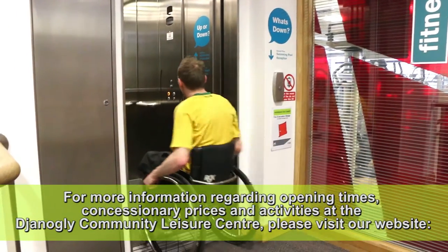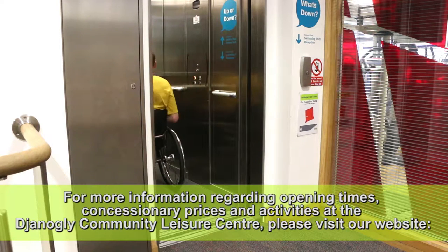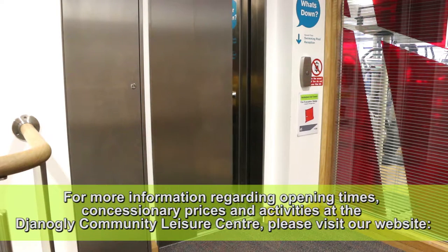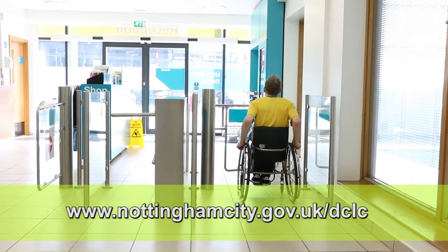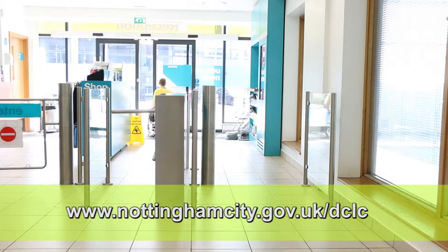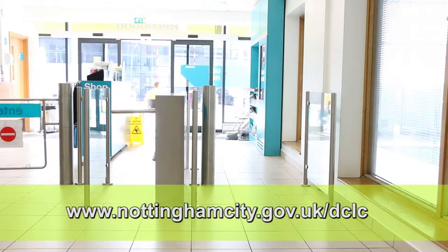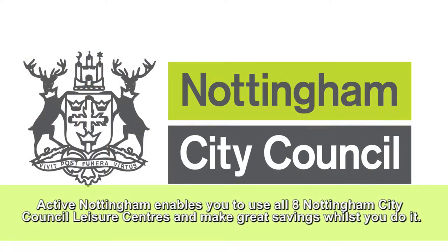For more information regarding opening times, concessionary prices and activities at the Janogli Community Leisure Centre please visit our website www.nottinghamcity.gov.uk. The Janogli Community Leisure Centre is part of Active Nottingham which enables you to use all eight Nottingham City Council leisure centres and make great savings whilst you do it.